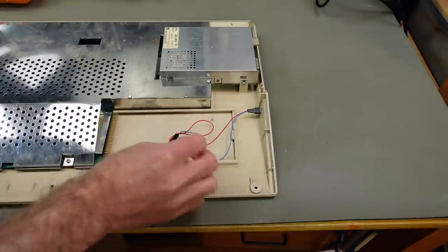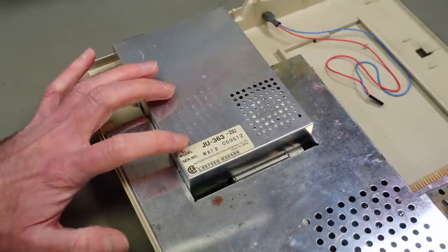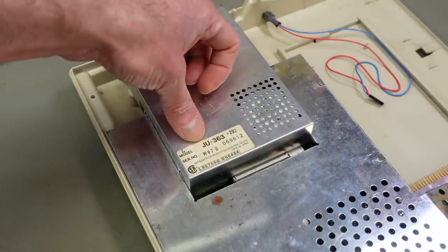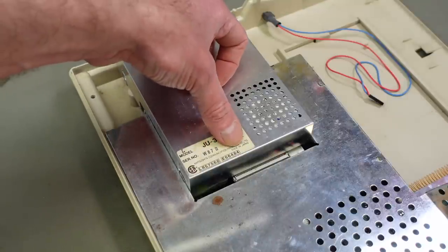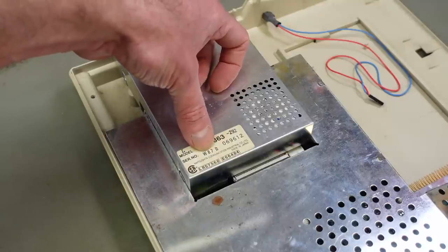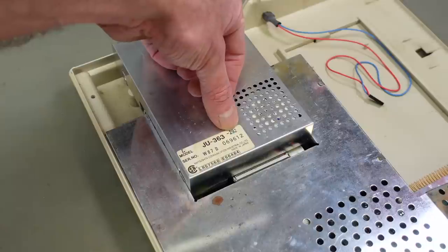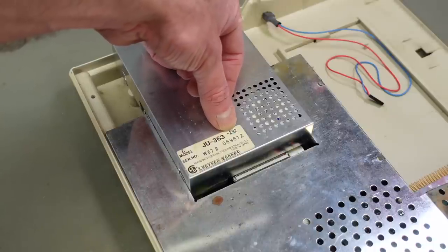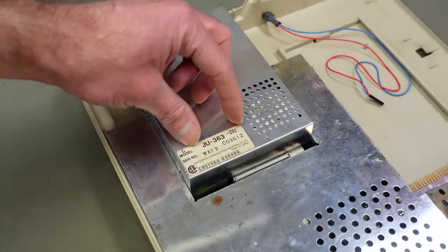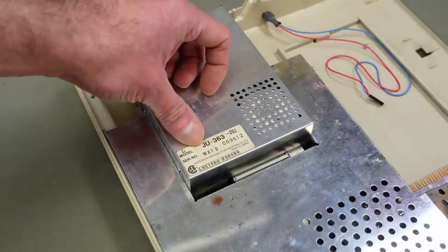The switch added for the memory expansion is not original. The disk drive is an early model as well — a Matsushita JU-363, which is very uncommon in later Amiga models. Made in Japan, as was usual for disk drives at that time, with serial number W87B, so definitely made in 1987. The real serial number is 069612, and there's also a '292' which might be a modification to make it compatible with Amiga standards.